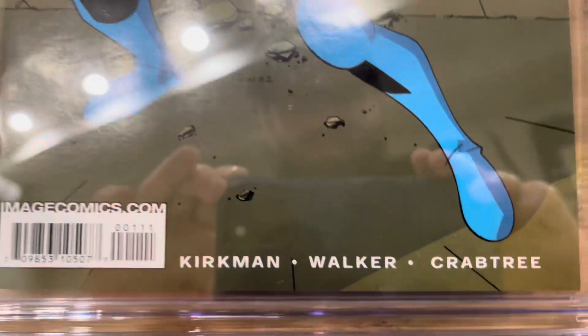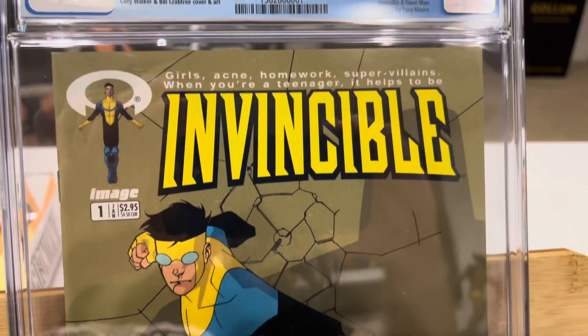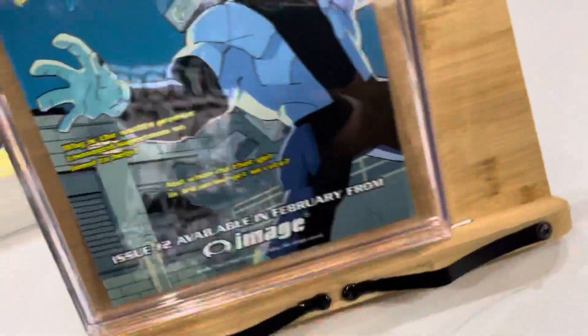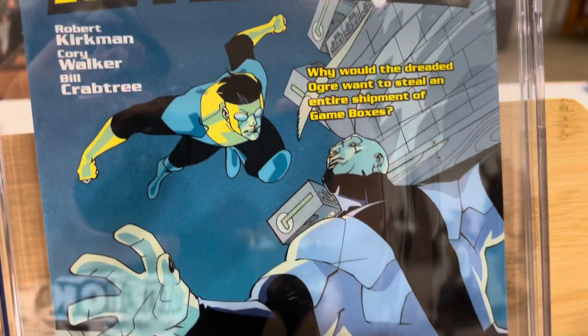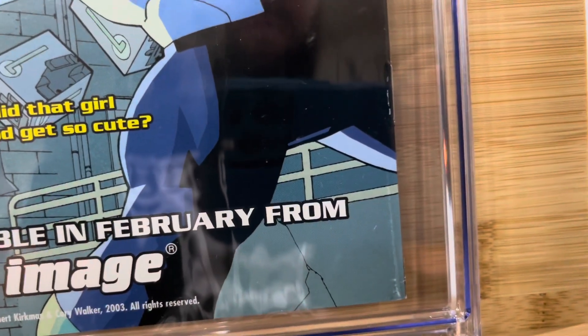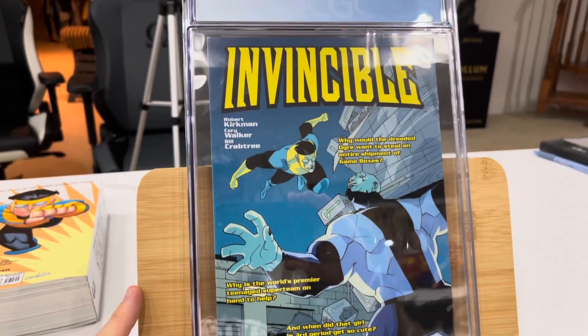Wow. This is clean. This has been slabbed a while ago — they slabbed it different. It's not a shaker; this thing is solid as a rock. It's got color rub on the back. I saw a hair there — I think that just might be from my beard, I got scared there for a minute. Top left corner has color rub on the back side. There's a lot of color rub on the back. This book's been pressed — you can see where they put the backer board in there. This is a 9.6, and this is not even a consideration for a re-slab to a 9.8.